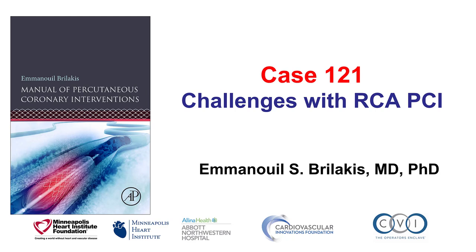This is Manos Brilakis and this is case 121 for the Manual of Percutaneous Coronary Interventions. This is a case illustrating several challenges for treating a right coronary artery in a patient with previous heart transplant.